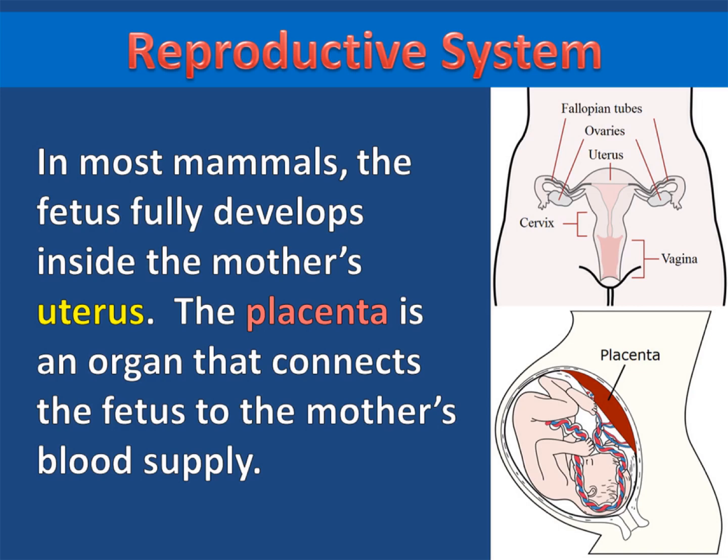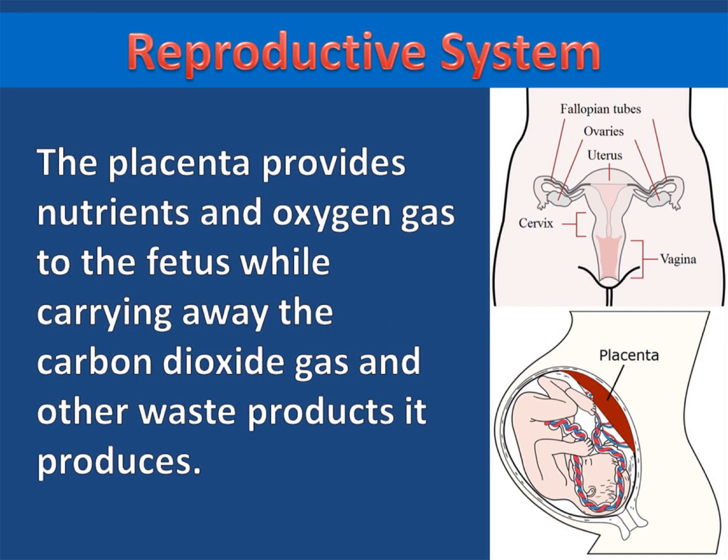In most mammals, the fetus fully develops inside the mother's uterus. The placenta is an organ that connects the fetus to the mother's blood supply. The placenta provides nutrients and oxygen gas to the fetus while carrying away the carbon dioxide gas and other waste products it produces. The fetus is attached to the placenta through its umbilical cord.